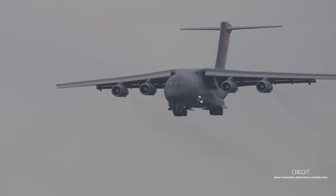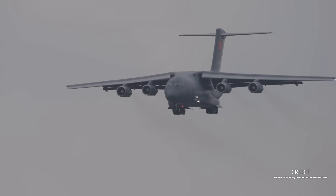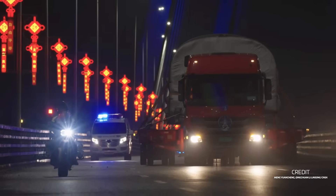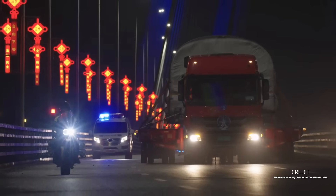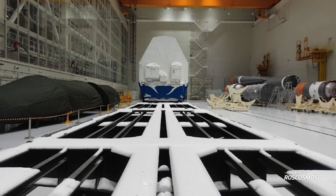China's next lunar mission, Chang'e 6, is now at its launch site being processed ahead of a launch currently set for May. This mission will be the first lunar sample return from the far side of the Moon, landing in the southern part of the Apollo Basin — a location believed to contain mantle material excavated by asteroid impacts billions of years ago. Up next will be transport of the Long March 5 rocket that will carry it to the Moon.